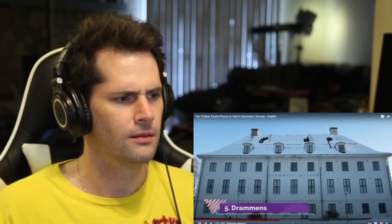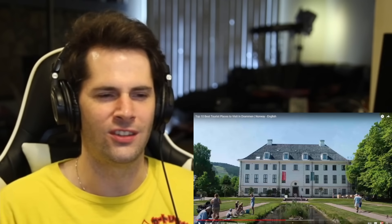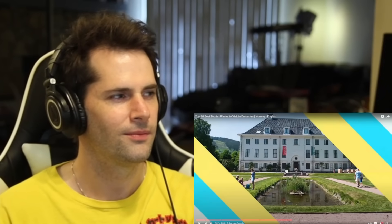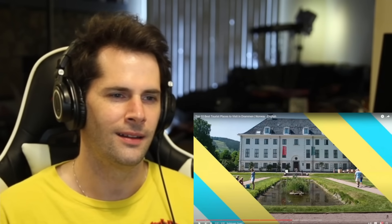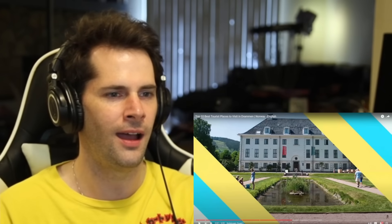Number five: Drammen's Museum. The city museum is headquartered at Marianlistgard, a manor house from 1770. This looks like a house - did someone super rich back in the old days in Drammen live in this manor? It's cool that they repurposed it to become a museum. It also has locations at two other elegant properties, Ousted Guard and Gulskijengard, as well as the Outdoor Museum at Spiral Toppen. So it's like the Drammen Museum where maybe you can learn about the history of Drammen. That's cool.